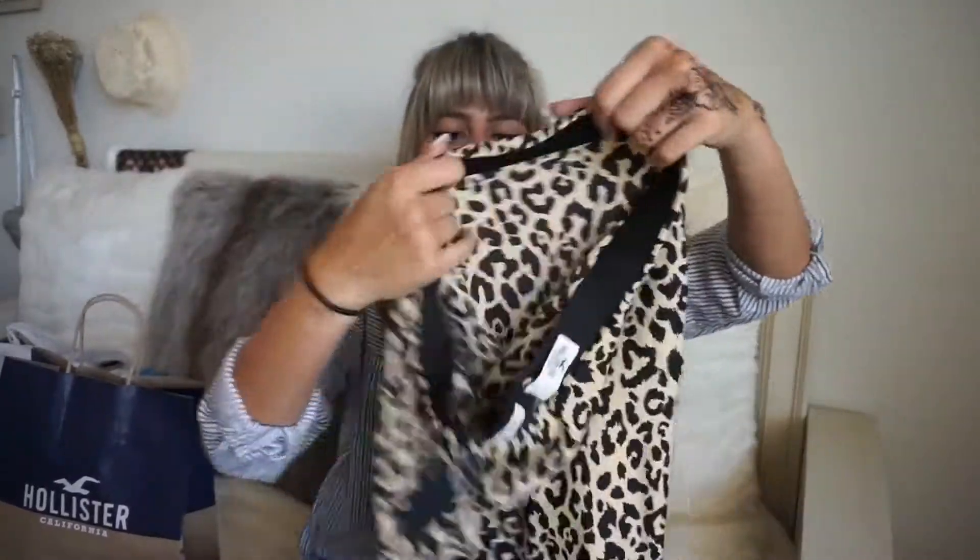Another store I went to was Hollister. I've been wanting a leopard skirt for the longest time and I found one on sale — it's one of the midi skirts that are super on trend right now. It's a little midi skirt that goes to just below my knees. It was originally $39.95 and I got it for $23.97.